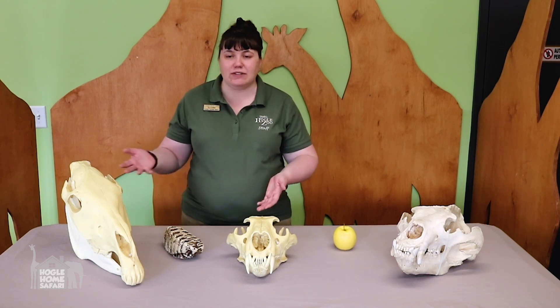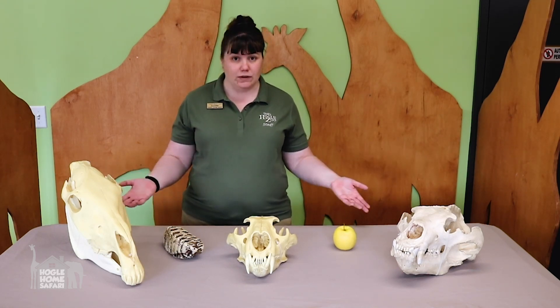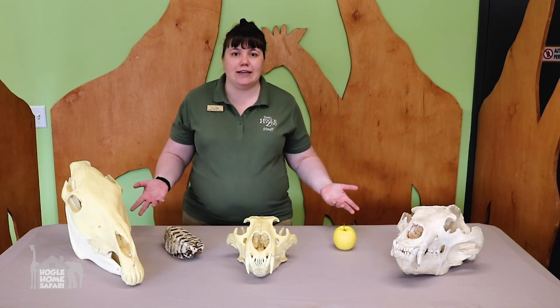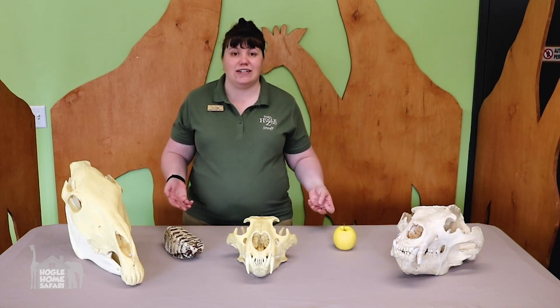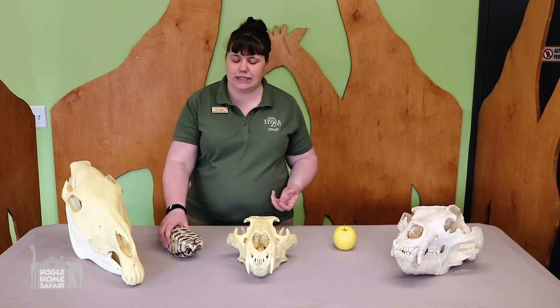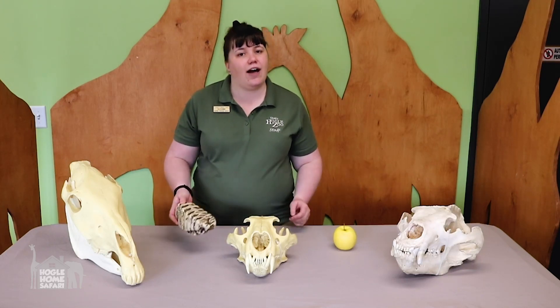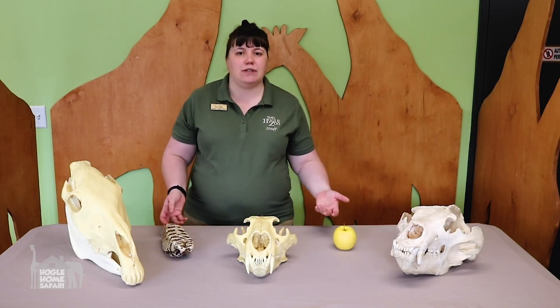We've talked about different types of teeth and different animals, but there are a lot of animals that don't have any teeth at all — like birds. Birds don't have teeth. Teeth are very heavy and very dense. Think about how a robin could fly if it had 32 really heavy teeth in its mouth — it probably wouldn't work, it'd probably crash a lot. So birds have other adaptations that help them eat their food. What does a bird have instead of teeth? A beak.